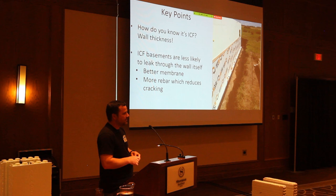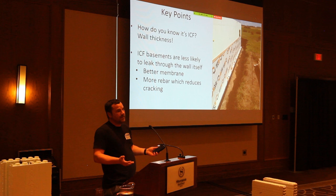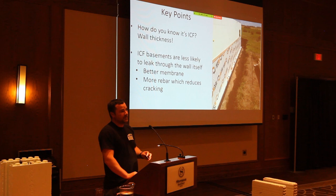To figure out if it's an ICF, one idea is just bang on the wall — hit it with your hand. You'll know because it feels like you glued drywall to a cinder block. It's solid. You can tell the difference between that and a stud wall any day. The wall thickness will also give you clues.